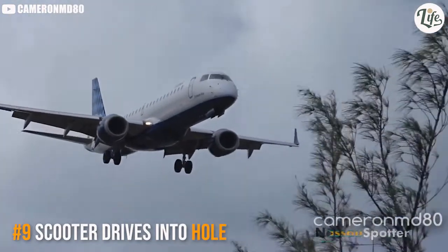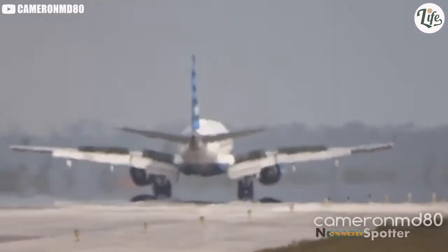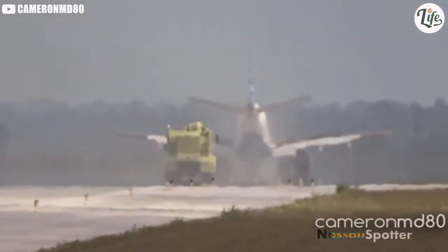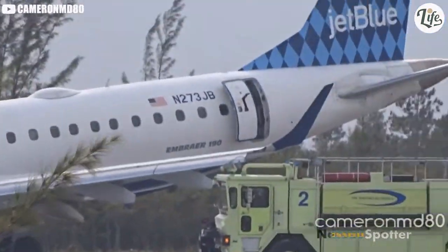A JetBlue Embraer lands without any nose landing gear. The pilot keeps the nose up as long as possible. Thankfully the plane landed safely, but it makes you wonder why this keeps happening to JetBlue.